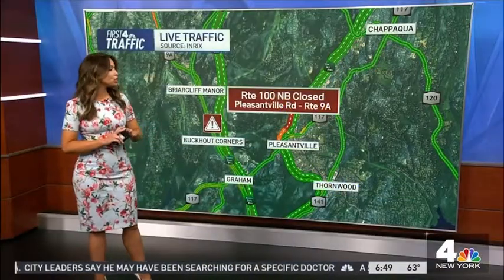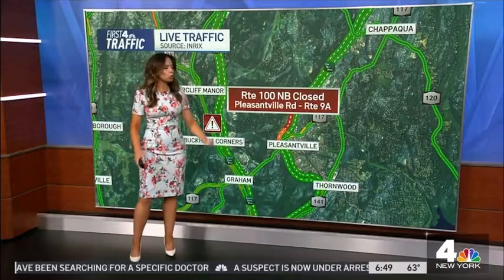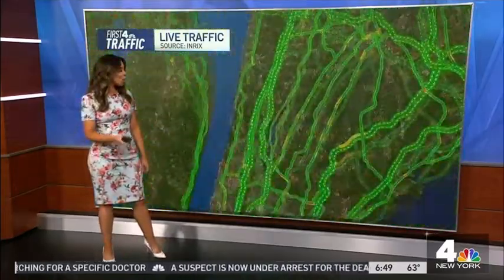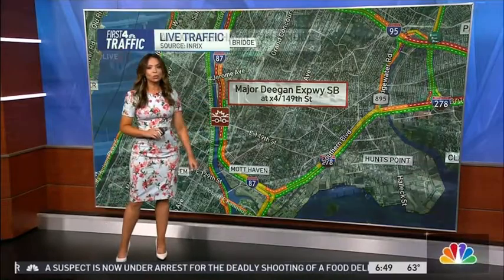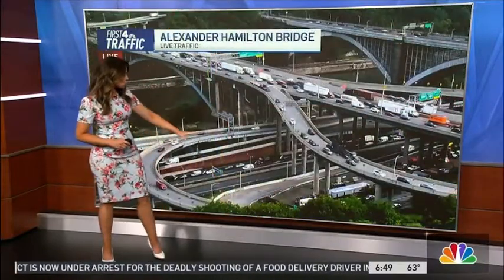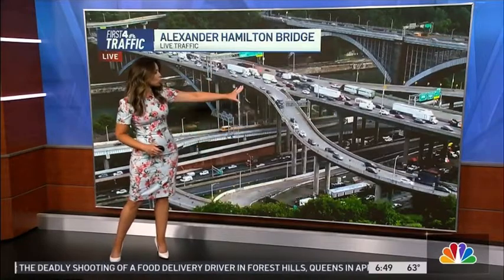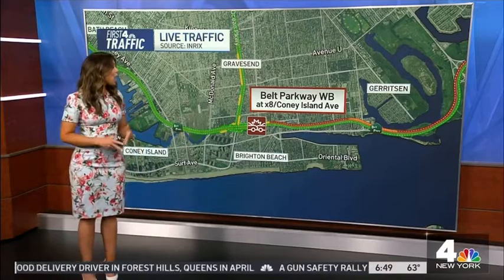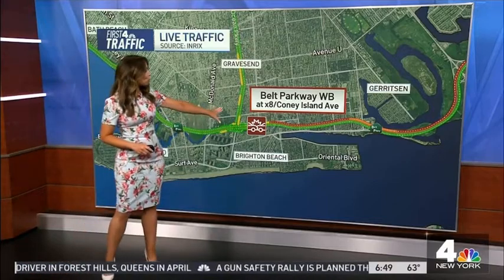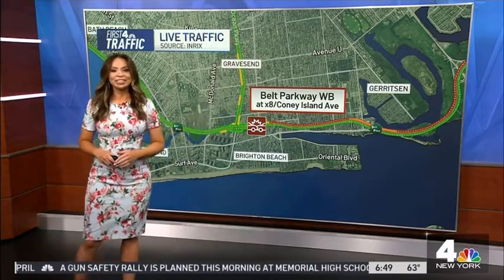Now let's take a look at the roadways. You've got a few things to keep in mind. Route 100 northbound is shut down from Pleasantville Road out to 9A for an accident. Also, there's an accident on the Major Deegan southbound over by Exit 4 — delays are heading all the way back to the Cross Bronx Expressway. The Cross Bronx Eastbound is going to jam you up heading into about Jerome Avenue. Also watch out for this accident on the Belt Parkway westbound heading into Exit 8. We'll keep you updated — sending it back to you, Darlene.